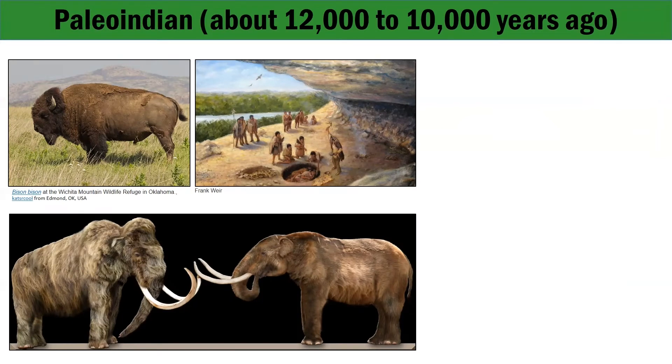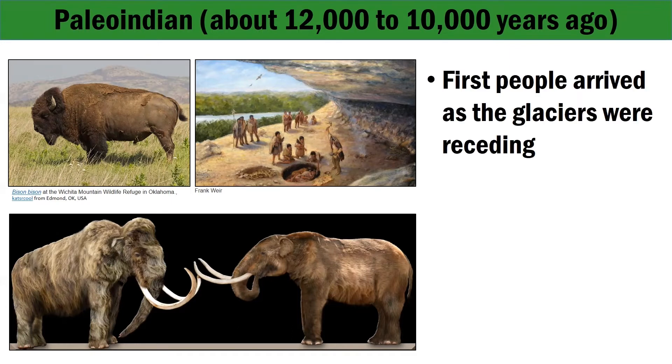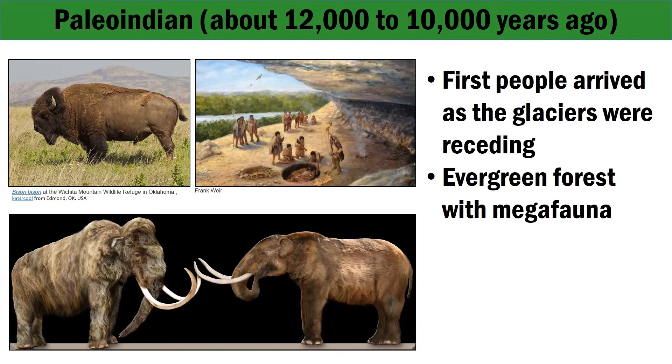Human use of the gorge can be documented back to 12,000 years ago during the Paleo-Indian period. This is when the first people were arriving to the Red River Gorge as the last glaciers were retreating. Unlike today, the Red River Gorge was actually covered in evergreen forests with large megafauna, such as mastodons, mammoths, and giant bison. The Paleo-Indian peoples lived in small groups that traveled from camp very often, fashioning their belongings and lifestyles to be portable due to the frequency of their travels.